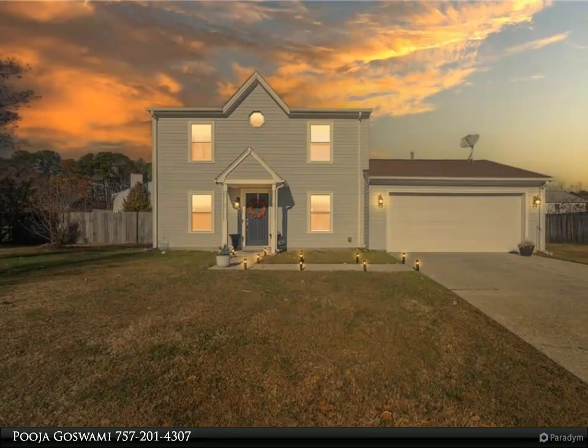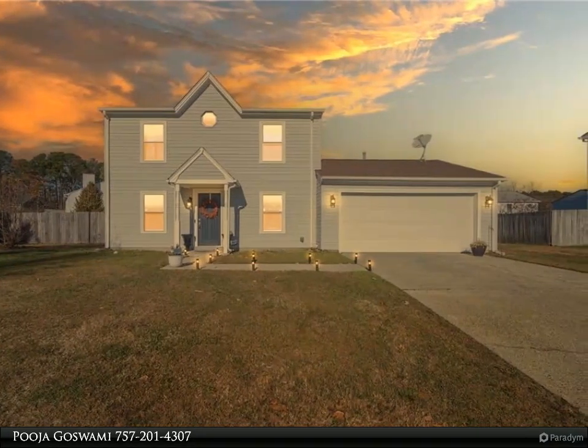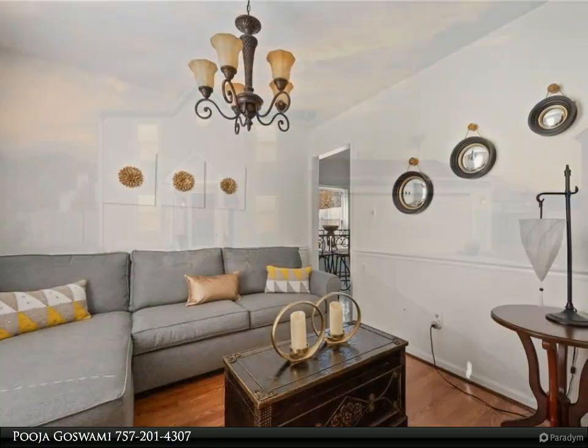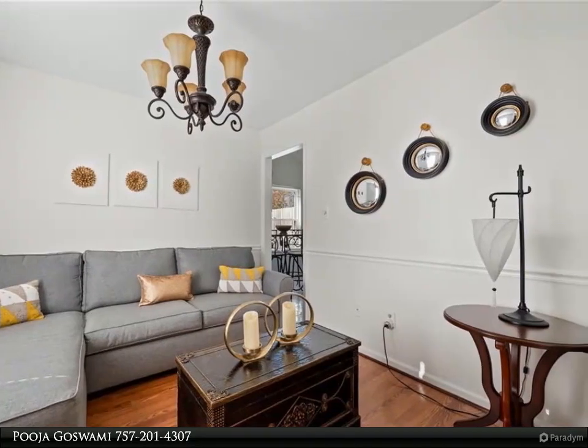This Berkshire Hathaway Home Services RW Town Realty property video is presented by Pujugaswamy. Beautifully well-maintained 3-bed, 2.5-bath, 2-car garage home tucked away in a cul-de-sac.